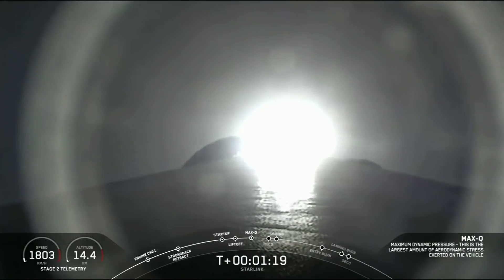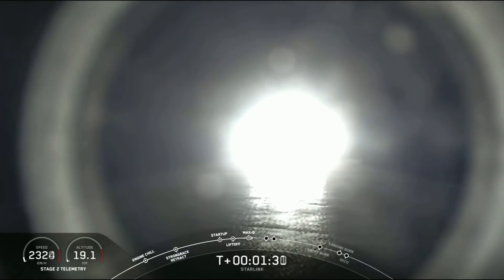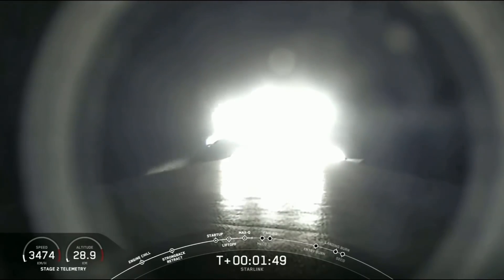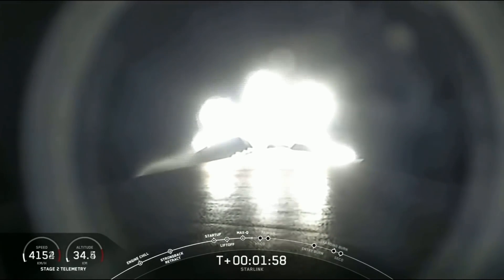In about a minute, we will have three events happening back-to-back. The first will be main engine cutoff, or MECO. This is where all nine M1D engines shut off to slow the vehicle down in preparation for the second event, which is stage separation. Stage separation is where the first stage separates from the second stage, with the first stage starting to make its way back to Earth for landing, and stage two continuing on its journey with the third event, called SES-1, or second engine start one. That's where the MVAC engine lights up on the second stage and propels the second stage, along with the Starlink satellites, to its drop-off orbit.